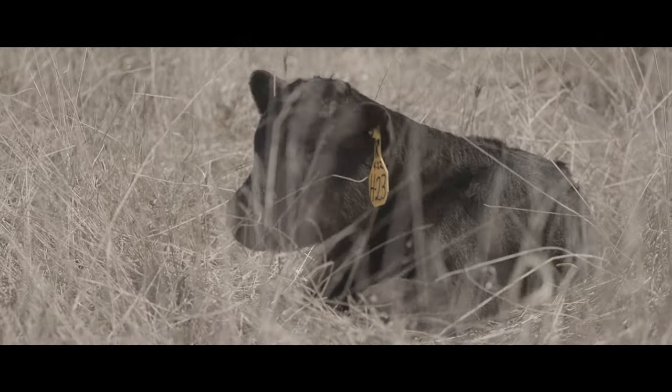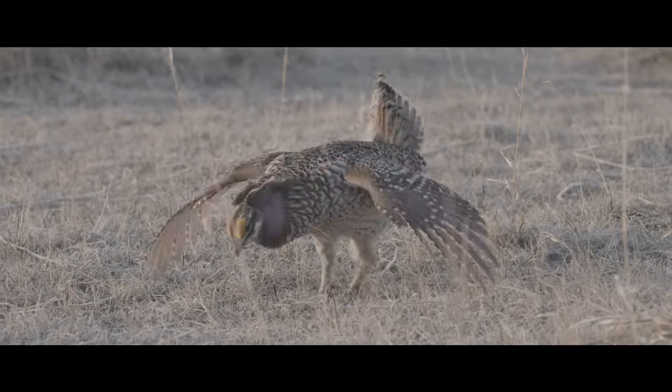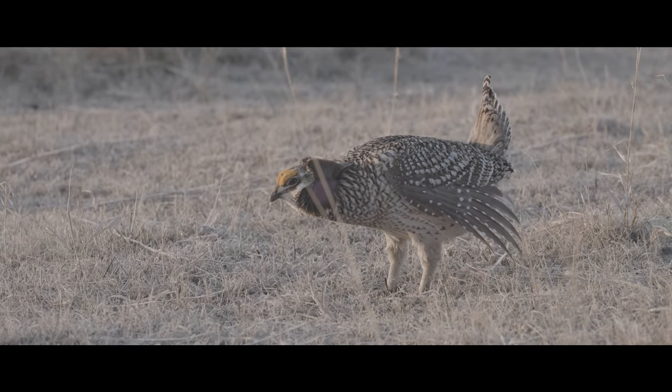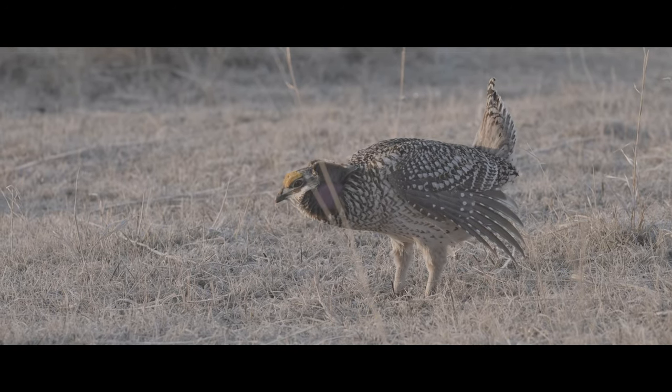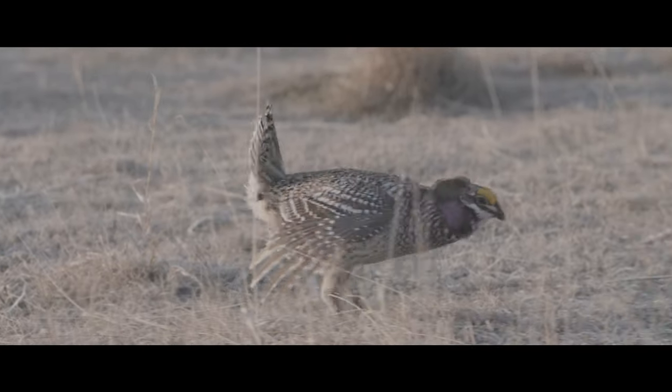As you begin to work through these paddocks, you're promoting certain species to grow and creating a diversity of plants. It's those areas with a highly diverse plant community that female grouse are going to take their chicks to.